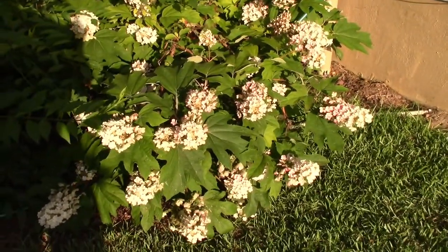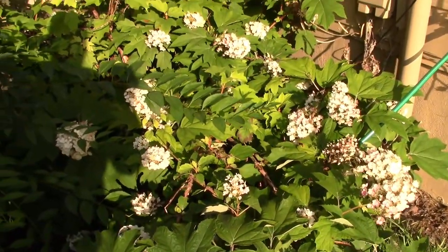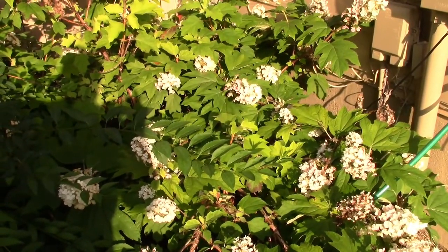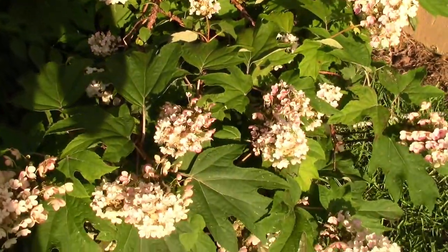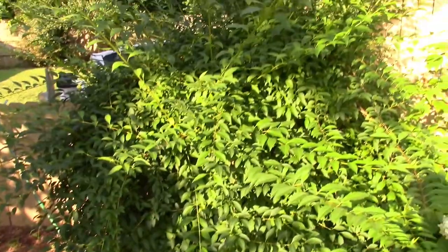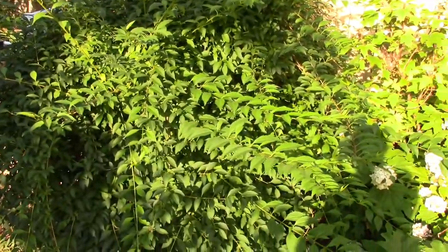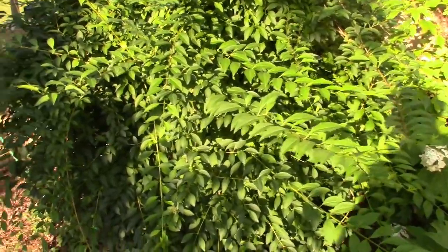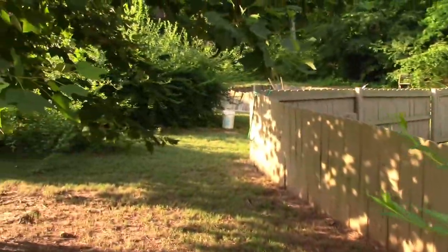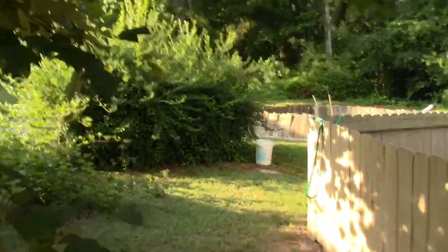I don't think I've shown you guys my oak leaf hydrangea. It's a beautiful plant. If you haven't seen that before, the blooms are about off of it now, but it is a really nice plant. I've got it next to some yellow bells here. I'm getting ready to do some serious surgery on this thing right here — these yellow bells you've got to really hack them down about once a year.